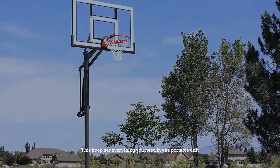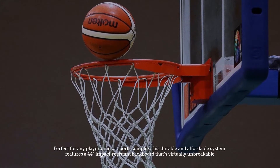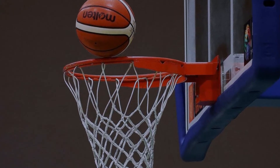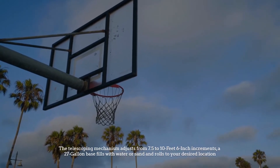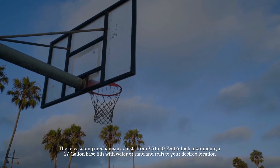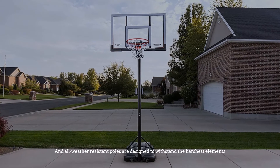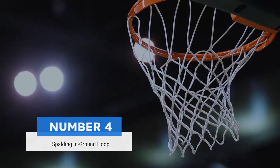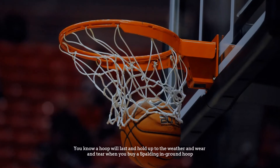Number three: Lifetime height adjustable basketball hoop. This hoop has everything you need in one portable unit, perfect for any playground or sports complex. This durable and affordable system features a 44-inch impact resistant backboard that's virtually unbreakable. The telescoping mechanism adjusts from 7.5 to 10 feet in 6-inch increments. A 27-gallon base fills with water or sand and rolls to your desired location, and all-weather resistant poles are designed to withstand the harshest elements.